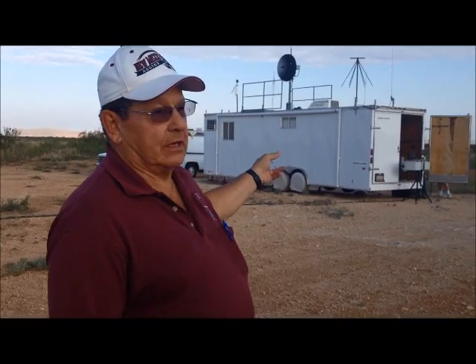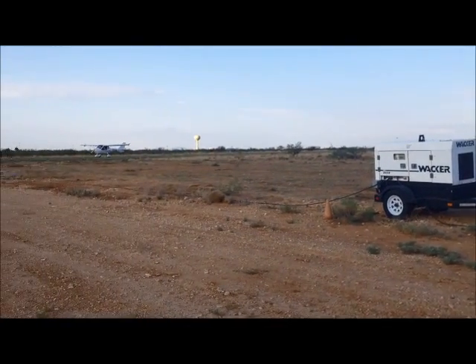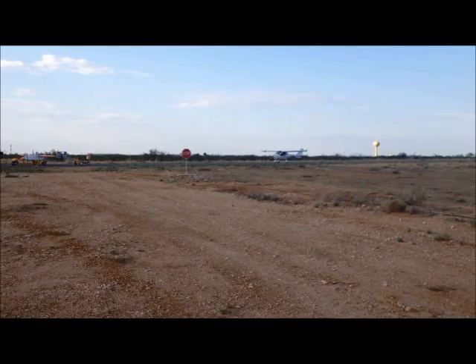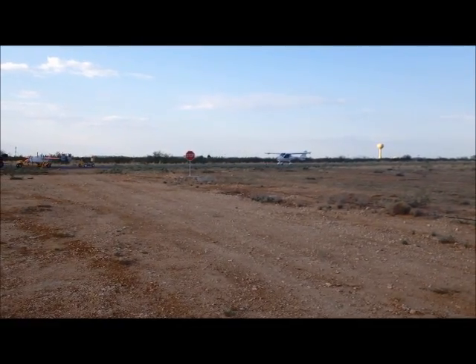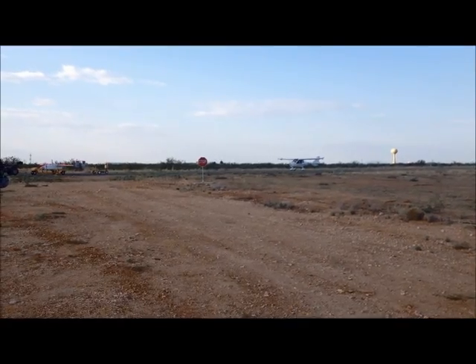Right now what the team's doing is we're getting the mission control station — some people refer to it as the ground control station — set up. Over here on Taxiway Delta, that's where the Airstar is, and the little piece of equipment you see behind it is the starter. The starter is actually going to slide in between the two tail booms and hook onto the engine when it's time.